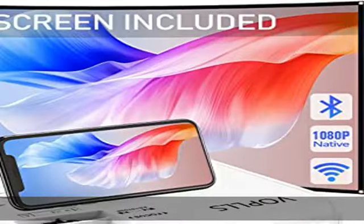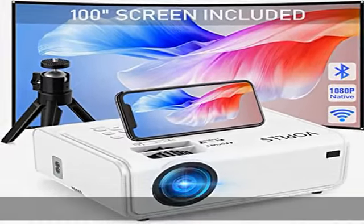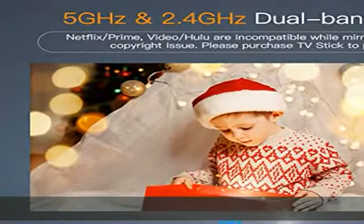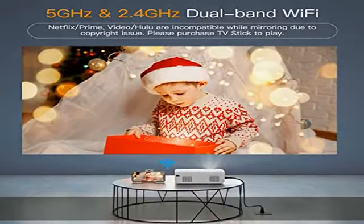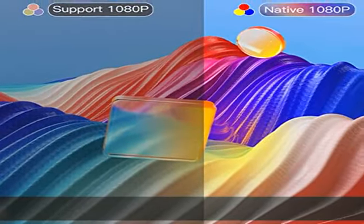Adopting innovative high refraction six-layer glass lens and diffuse deflection eye-caring light source, this full HD projector provides brighter, more vivid, and color-vibrant images and videos without being overpowered by the area's ambient light.